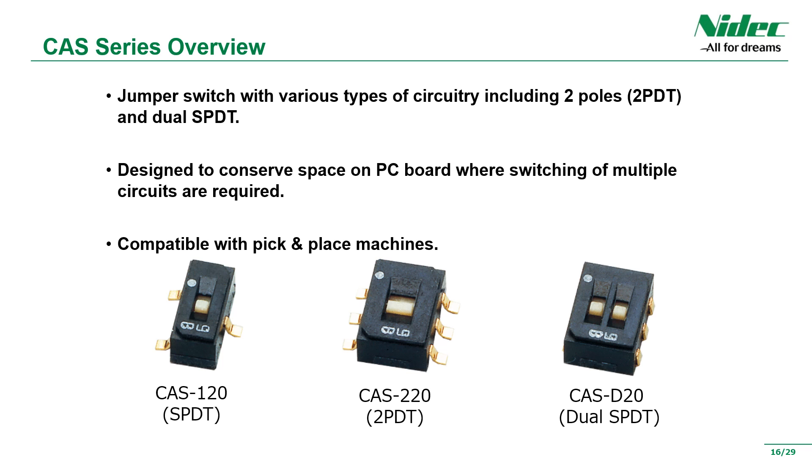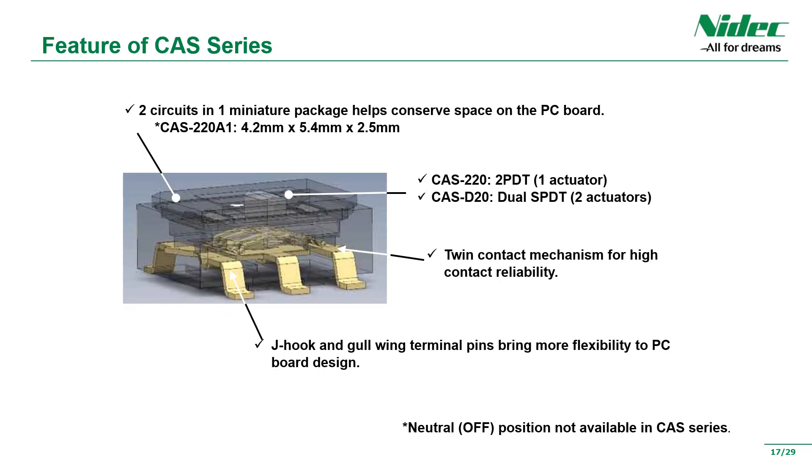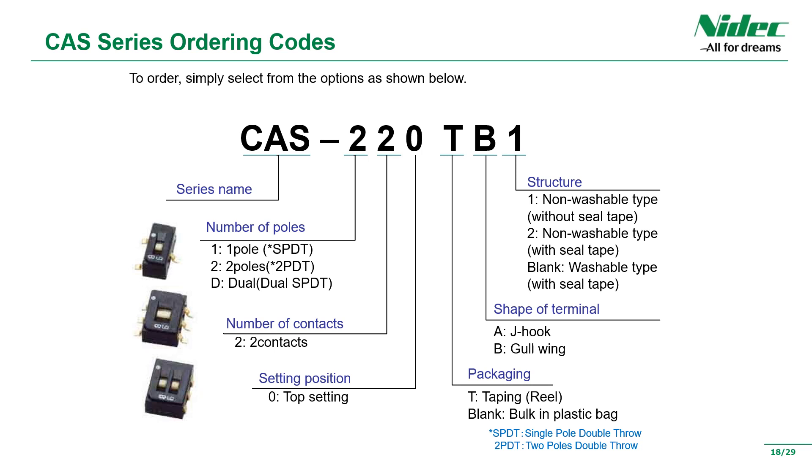Introducing the CAS series. Similar to the CJS series, it is a very small jumper switch based on our specialty of miniaturization technology. The difference from the CJS series is that, as a circuit configuration, in addition to one-circuit products, we have two-circuit products, and we also have a double type. The advantage of the CAS series is miniaturization like the CJS series. In particular, the two-pole type can reduce mounting man-hours by combining two circuits into one body. J-hook terminal products can contribute to further improvement of mounting density and miniaturization of printed circuit boards. Please select the most suitable product according to the design of the equipment. As with the CJS series, you can also choose products with or without taping and with or without cleaning.